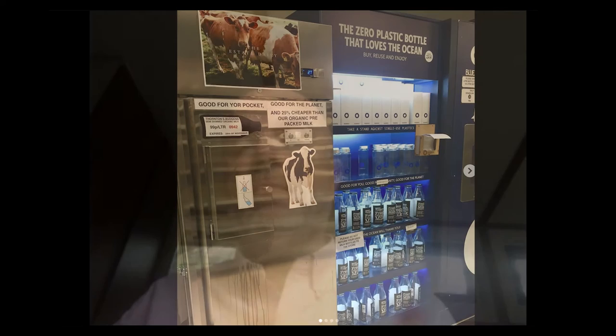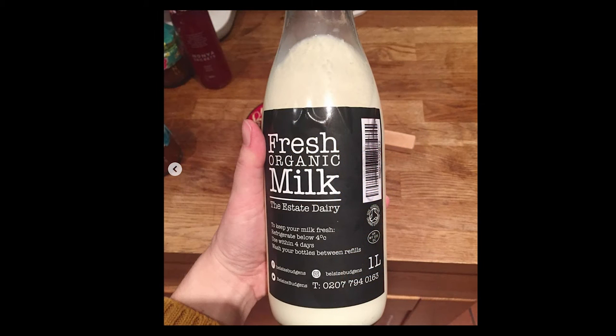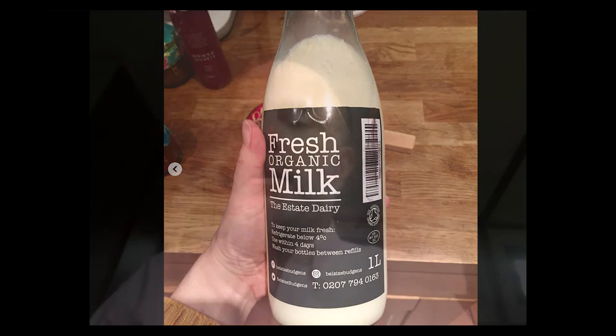We also have olive oils and balsamic vinegars, and a milk machine — which is my personal favorite — where you can bring your own bottle or one of our reusable bottles and fill up with a liter of organic milk from a local farm. The product tastes exquisite compared to bottled milk — it's just fresher and more alive. We also have a water machine where you can fill up bottles with still or sparkling water using a scientific osmosis system, so the quality of water is better than most bottled waters.